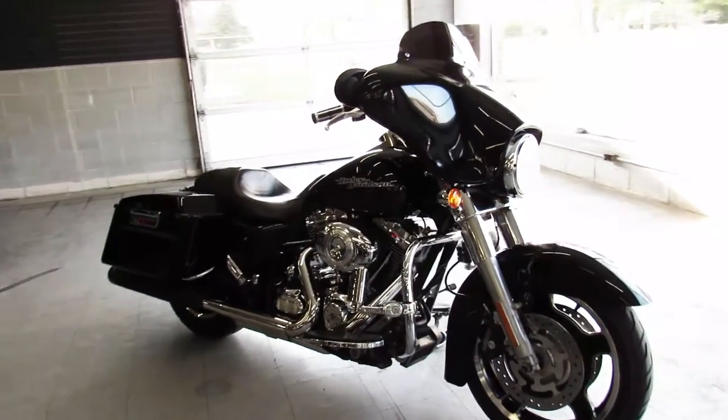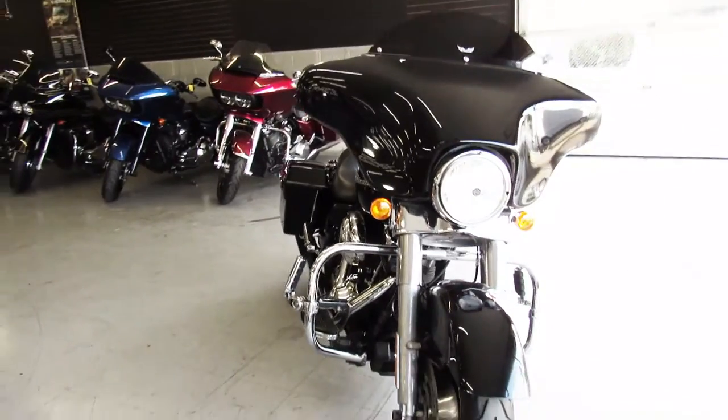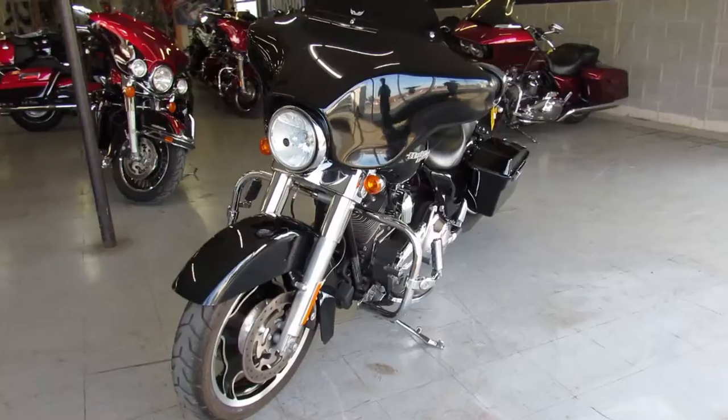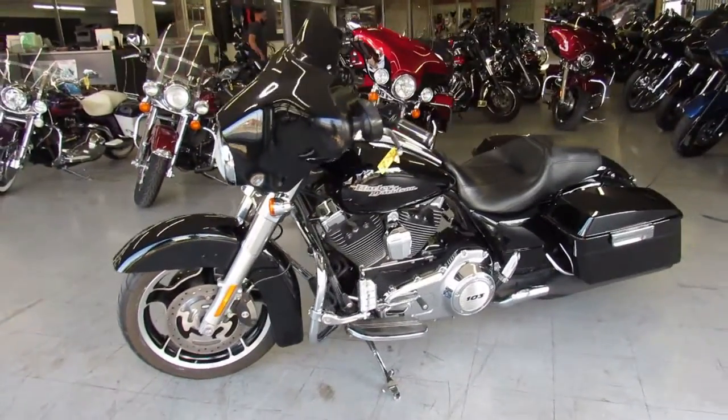Hey guys, ApprovalPowerSports.com here doing a video on another Street Glide we just got in. They're stacking up over there. This one's a 2012 Street Glide for sale — it's a high gloss, vivid black paint with tons of chrome. Sharp looking bike guys.